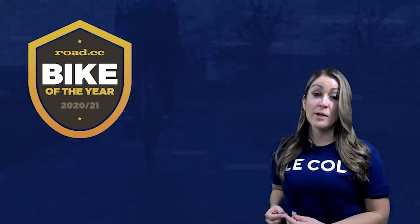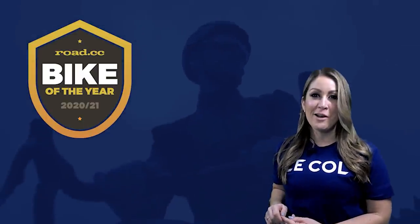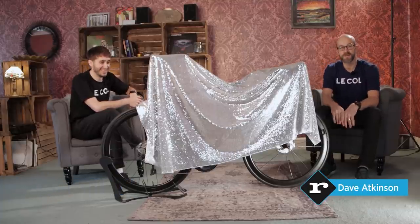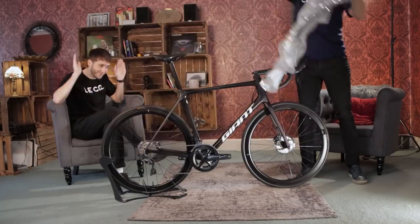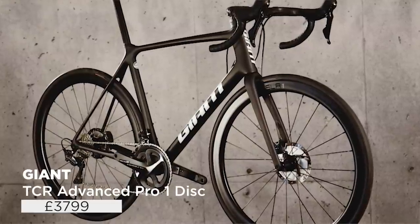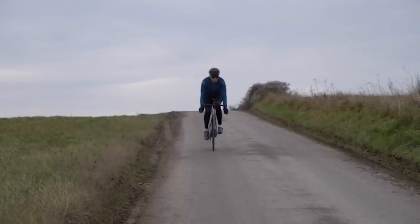That's the countdown, and now it's time to reveal which bike has won Road CC's overall Bike of the Year. Over to Liam and Dave in the Road CC clubhouse for the grand unveiling. Welcome to our club room — and here it is, the Road CC Bike of the Year for 2020-21, under the very sparkly blanket. It's the Giant TCR Advanced Pro 1 Disc — £3,799 and really all the race bike you could ever need. Amazing bike. Let's go into a bit of a deep dive.